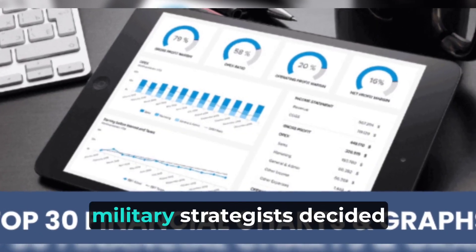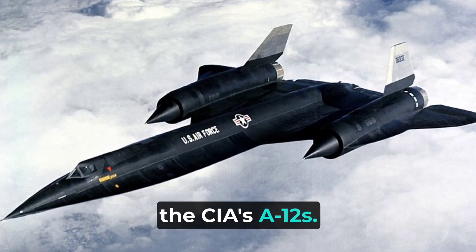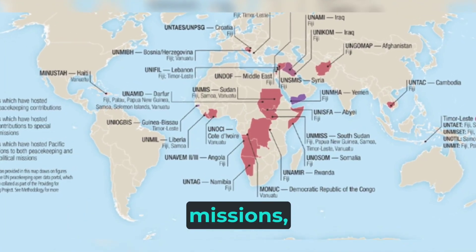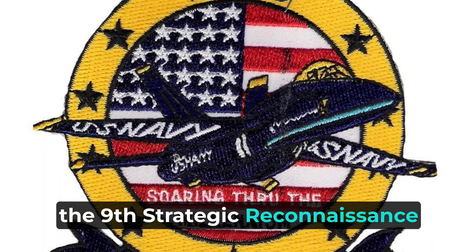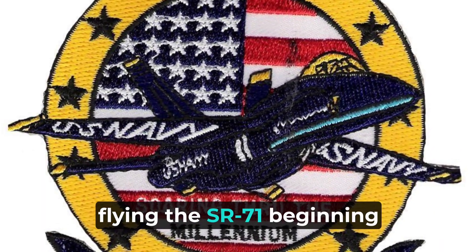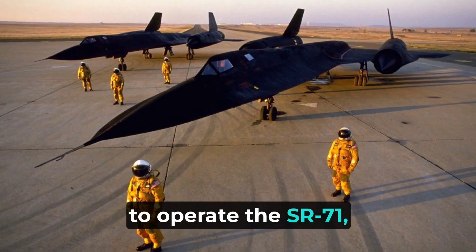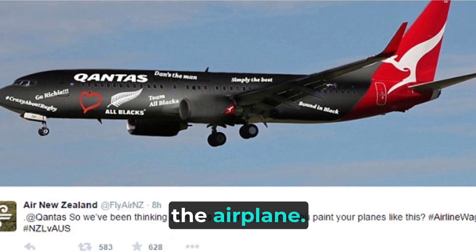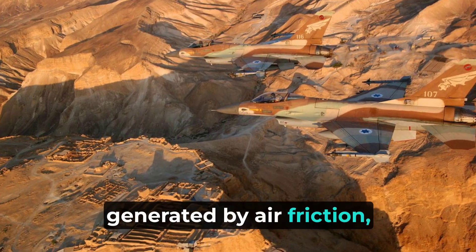The first SR-71 flew on December 22, 1964. Because of extreme operational costs, military strategists decided that the more capable USAF SR-71s should replace the CIA's A-12s. These were retired in 1968 after only one year of operational missions, mostly over Southeast Asia. The Air Force's first Strategic Reconnaissance Squadron, part of the 9th Strategic Reconnaissance Wing, took over the missions, flying the SR-71 beginning in the spring of 1968. After the Air Force began to operate the SR-71, it acquired the official name Blackbird for the special black paint that covered the airplane. This paint was formulated to absorb radar signals, to radiate some of the tremendous airframe heat generated by air friction, and to camouflage the aircraft against the dark sky at high altitudes.